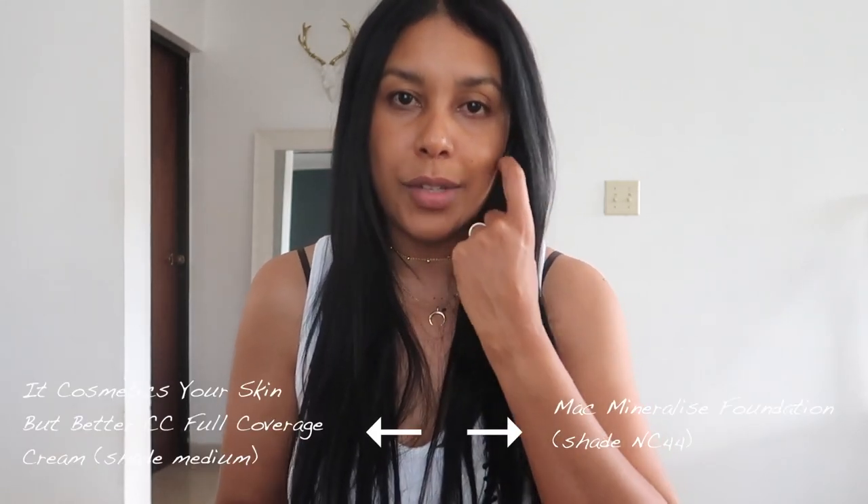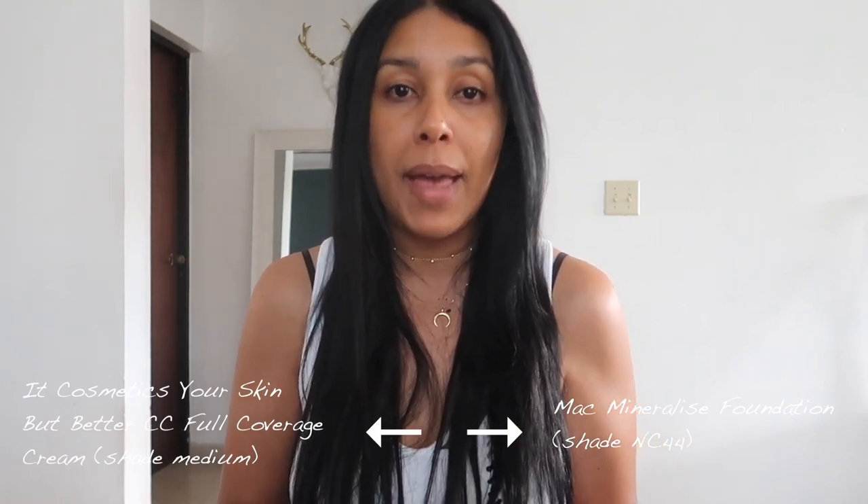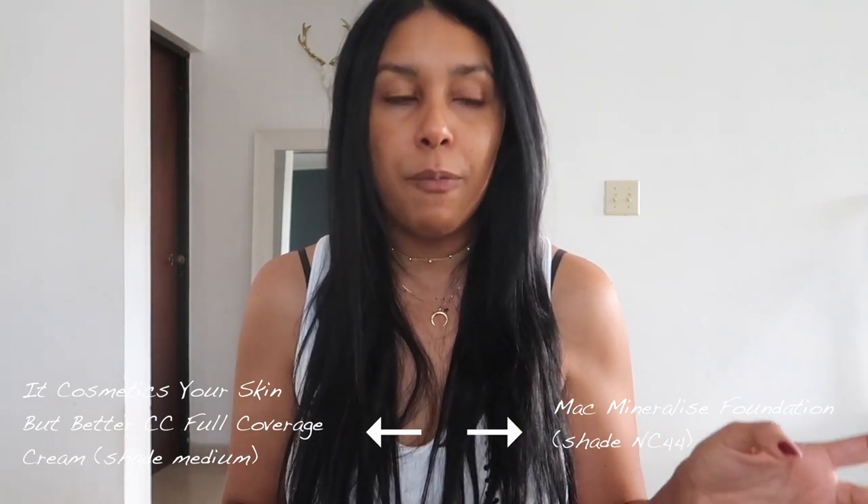After applying primer, I'm not going to use foundation because this is a minimal everyday style. But if I were, I would definitely use my it cosmetics your skin but better CC full coverage cream mixed with my MAC mineralized foundation. What I love about those two together is that the it cosmetics gives full coverage while the MAC gives dewiness. You can check out my 'get ready with me' video below to see them in action.